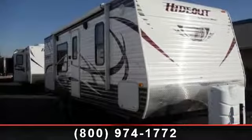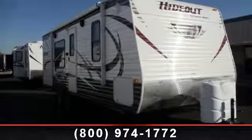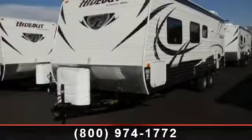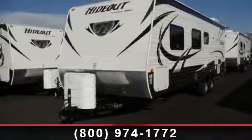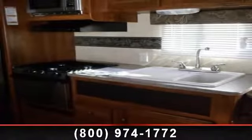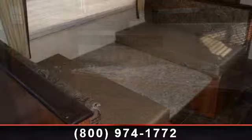Travel in style with this 2013 Keystone Hideout 22RB. If you are looking for an RV with quality construction and ease of towing, this may be the one. Perfect for vacationing, adventuring, or just relaxing, this travel trailer awaits you.